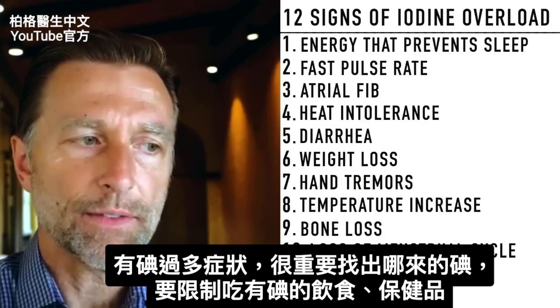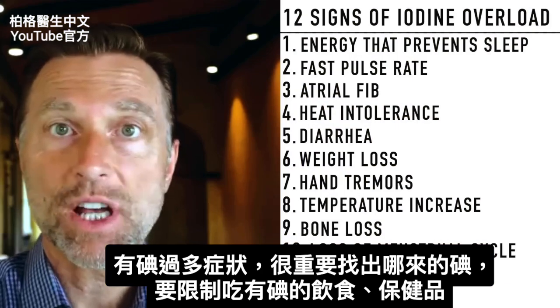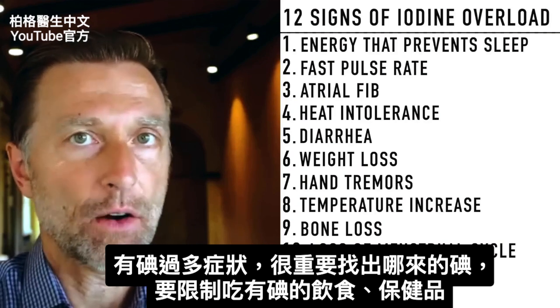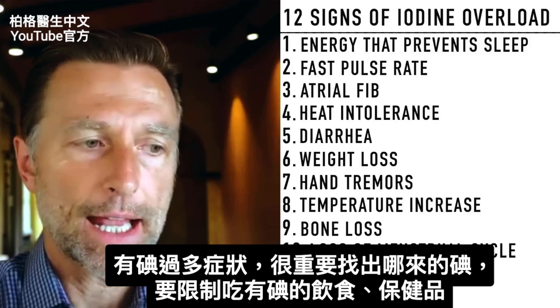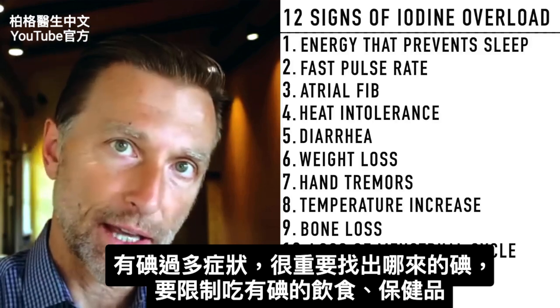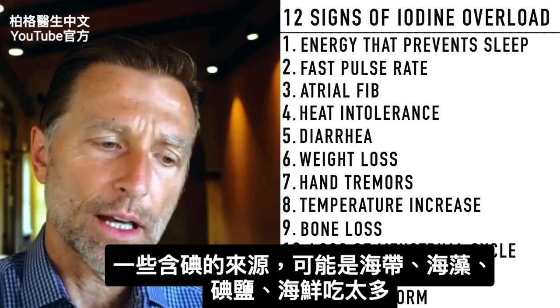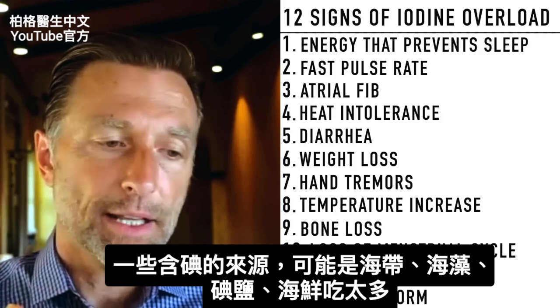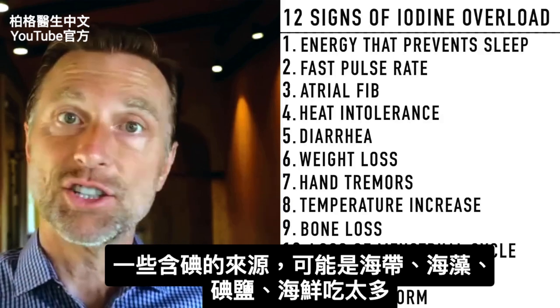So what should someone do if they have symptoms of too much iodine? The most important thing is to find out where it's coming from and start to eliminate iodine from your diet or your supplements. Let me go through a list of sources of iodine and a couple of things related to getting too much.